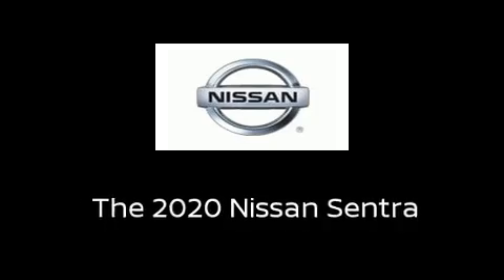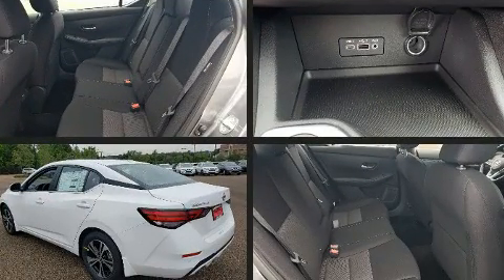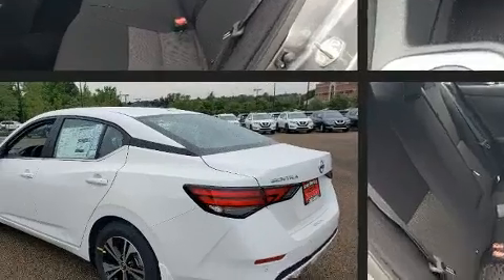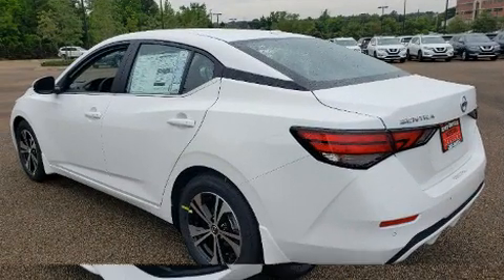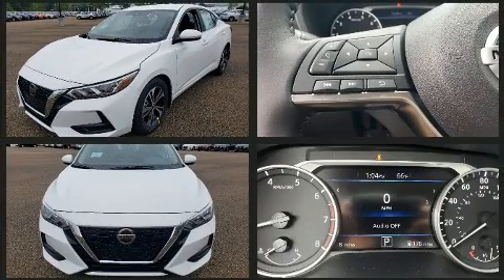You can expect a lot from the 2020 Nissan Sentra. This four-door, five-passenger sedan stands out among competitors in its class. Smooth gear shifts are achieved thanks to the efficient four-cylinder engine, and for added security, dynamic stability control supplements the drivetrain.